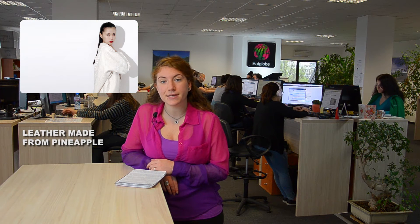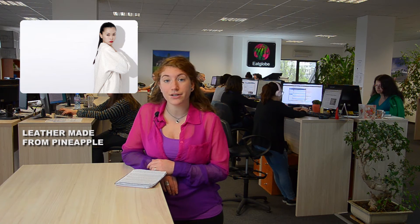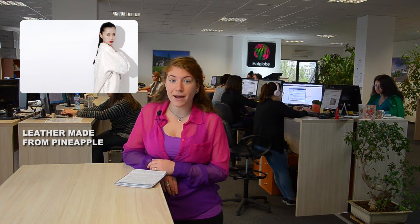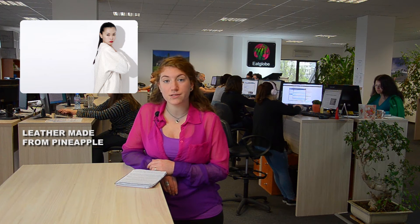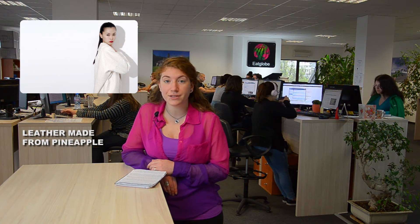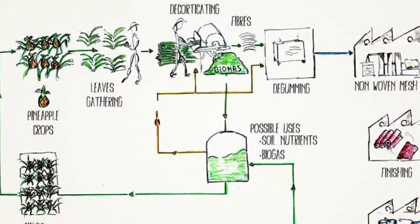Pinatex represents a major advance in the sustainable textile industry as it is constructed from the agricultural by-products of pineapple farming. Moreover, the production of this raw material uses no additional land, water, fertilizer, or chemicals, thus significantly decreasing Pinatex's environmental footprint.